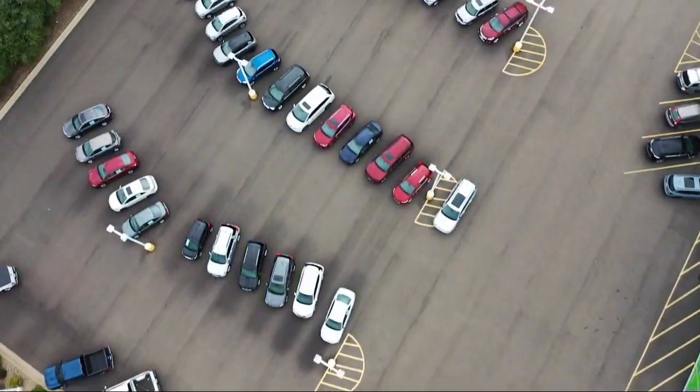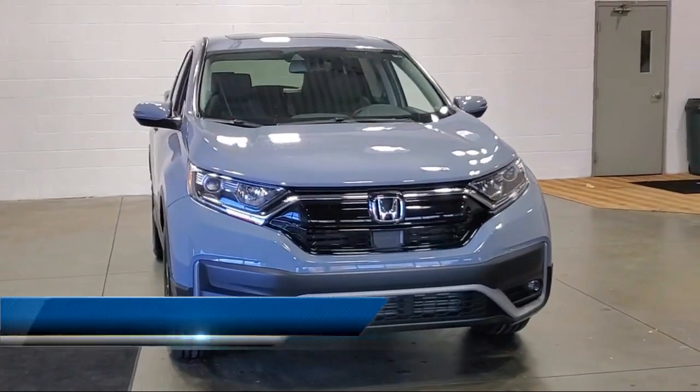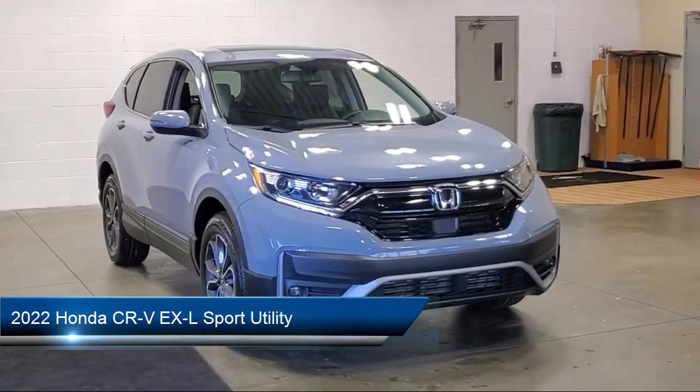Welcome to Serra Auto Park and here's a look at one of our great vehicles for sale. It comes equipped with home link, push button start, rear view camera, and heated seats.